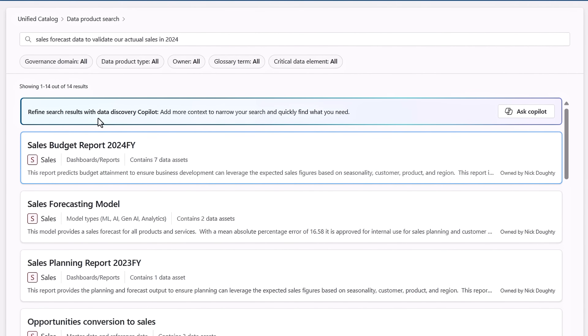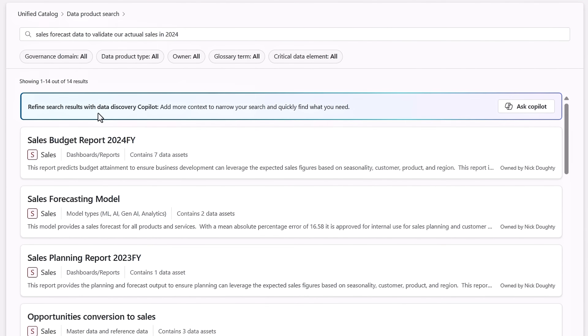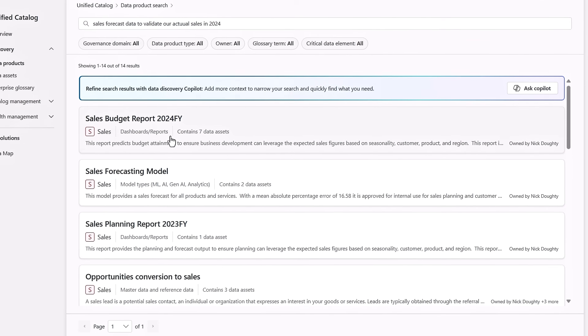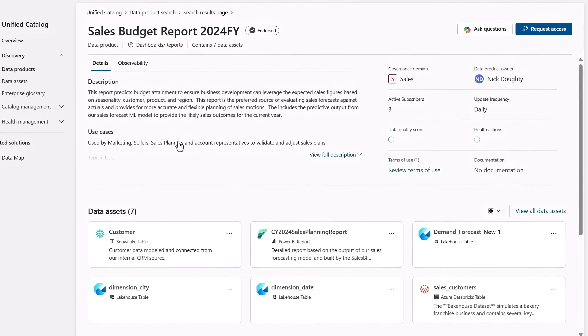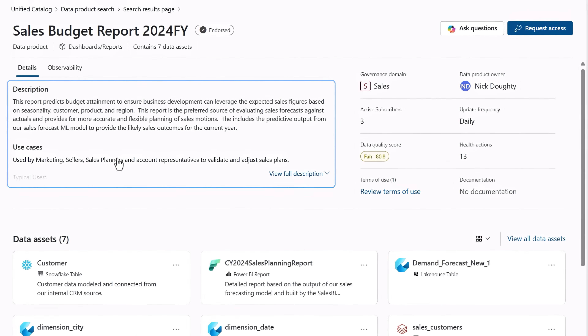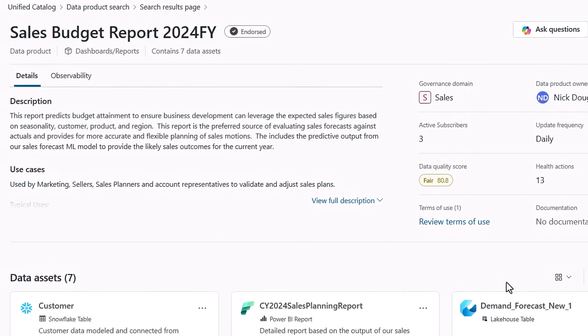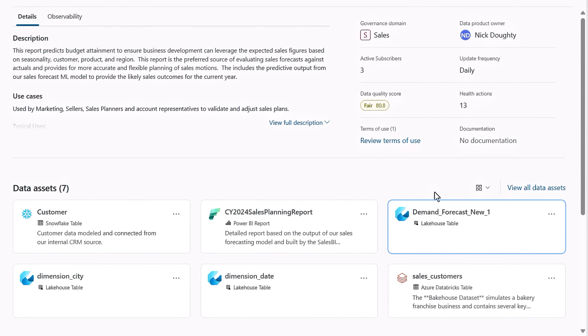The top result looks like it's around budgets, but the items below seem thematically closer to what I'm looking for. Let's select the top result to test it out. And immediately I can see that the AI knew what I was looking for, because budget can be a synonym for forecast. You can see this data product is endorsed by the data owner. I can also see that there is a forecast data asset as part of our lakehouse, as well as the sales planning report in Fabric. I can see all the different assets that make up this data product, including items coming from Snowflake and even Databricks.